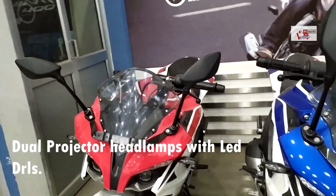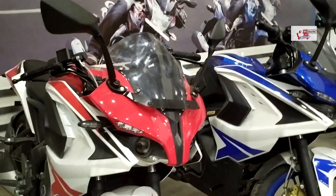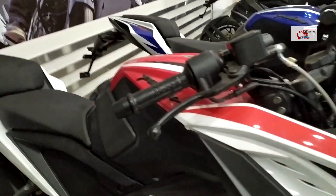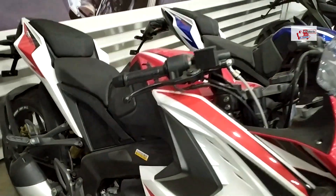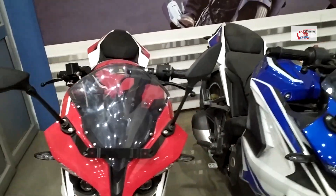In this bike, you will get dual projector headlamps and a clip-on handlebar, which is very sporty. You will get a mileage of around 40 kmpl. This bike has a good riding stance — it's a comfortable, upright position rather than an aggressive lean.